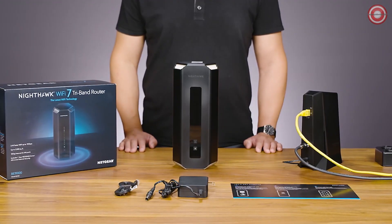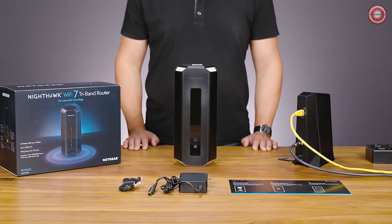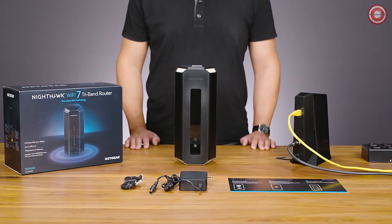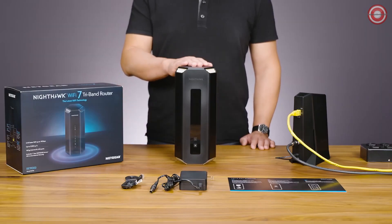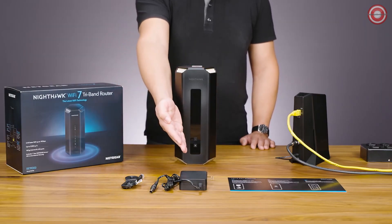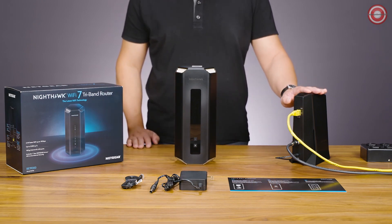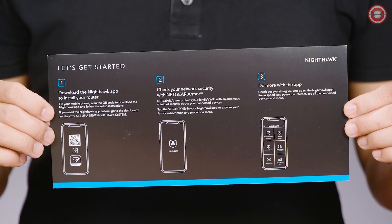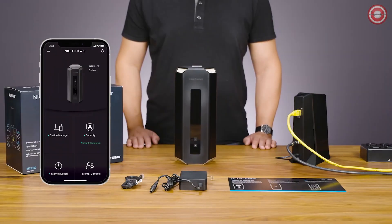Today, we're going to walk you through how to set up the Nighthawk RS700 BE19000 router. Let's get started. Make sure you remove all the contents from the package. This includes the RS700 router, Ethernet cable, power adapter for your router, a service-activated internet modem or gateway, a quick start installation guide, and an iPhone or Android phone.